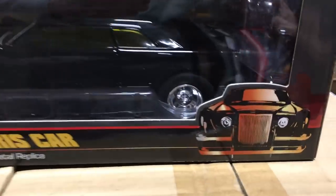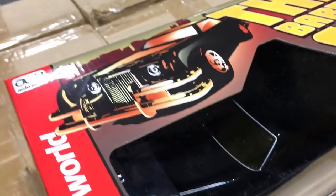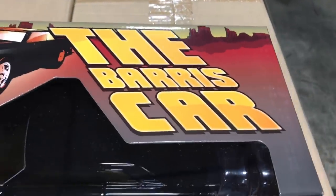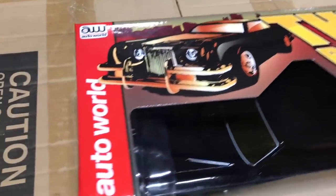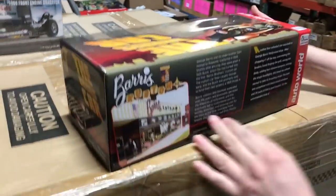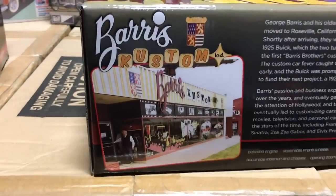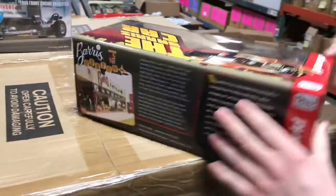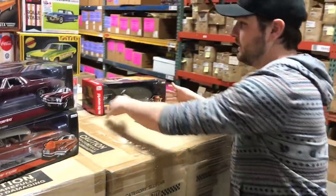Last in 1/18 scale is the next in our George Barris vehicle line — the Barris car in 1/18 scale. It's heavy die-cast metal, very substantial to hold, with a deep black paint just like the car from the movie and a custom front end. It hasn't been out in a long time. The packaging includes pictures of Barris's old shop and other cool information.